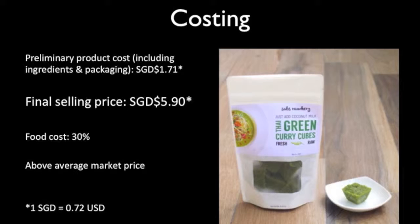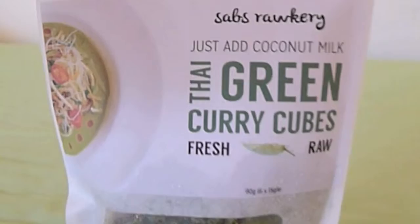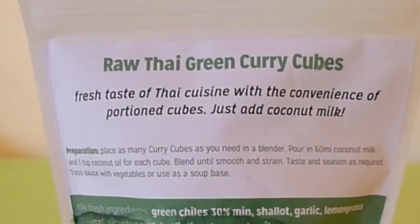Raw Green Curry Cubes is retailing at $5.90 per bag, which is actually more expensive than current market prices. However, there is indication of increasing demand for healthier and more convenient products. It also comes with a resealable pouch for convenience.